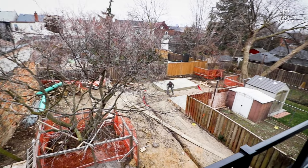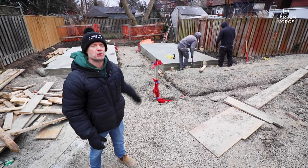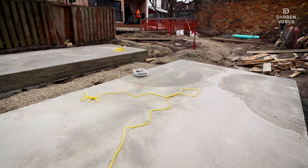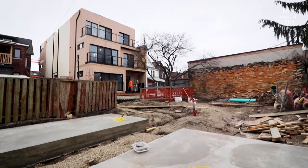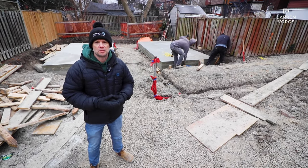Behind me are our two shed pads that have been completed. One shed will be dedicated for garbage and the other for bicycle storage. The pads are done, and we can start on the exterior sidewalk and eventually build those sheds to complete the back section of the property.